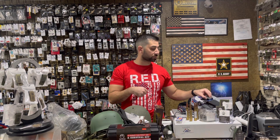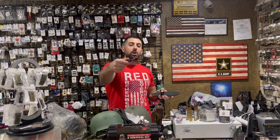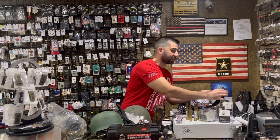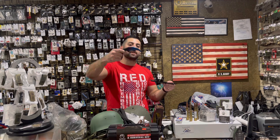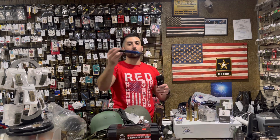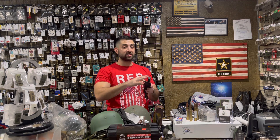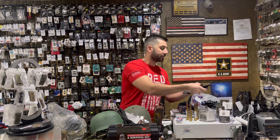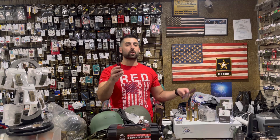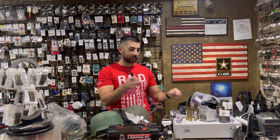We got this three-knife set back in stock — a unique fixed-blade knife with a sawback curvature, plus the famous Karambits, and a small fixed-blade. A great three-knife set at only $44.99; you get all three knives with carrying cases. And butterfly knives — we have black, rainbow, and silver handle butterfly knives all back in stock.